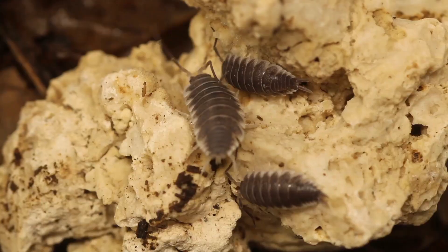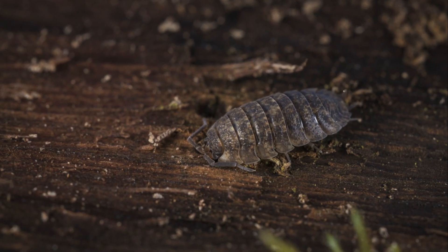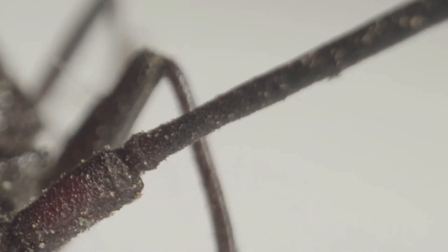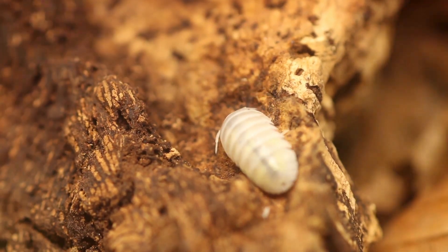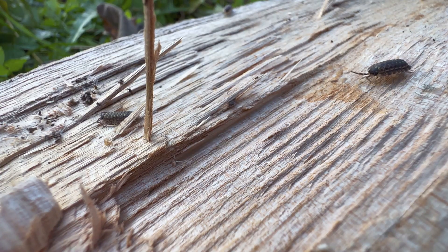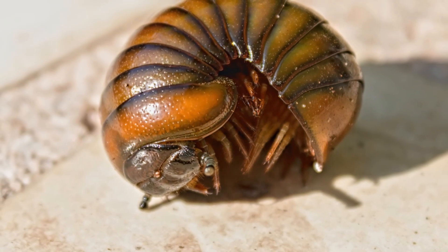The Asel Woodlouse, also known as Armadillidium vulgare, is a member of the crustacean family. Despite its resemblance to an insect, it's more closely related to shrimps and crabs. This tiny creature can grow up to one and a half centimeters in length and is characterized by its oval-shaped segmented body and multiple pairs of jointed legs. One of its defining features is its ability to roll up into a tight ball when threatened, a behavior known as conglobation. This defense mechanism protects its soft underbelly from predators, effectively making it a living shield.